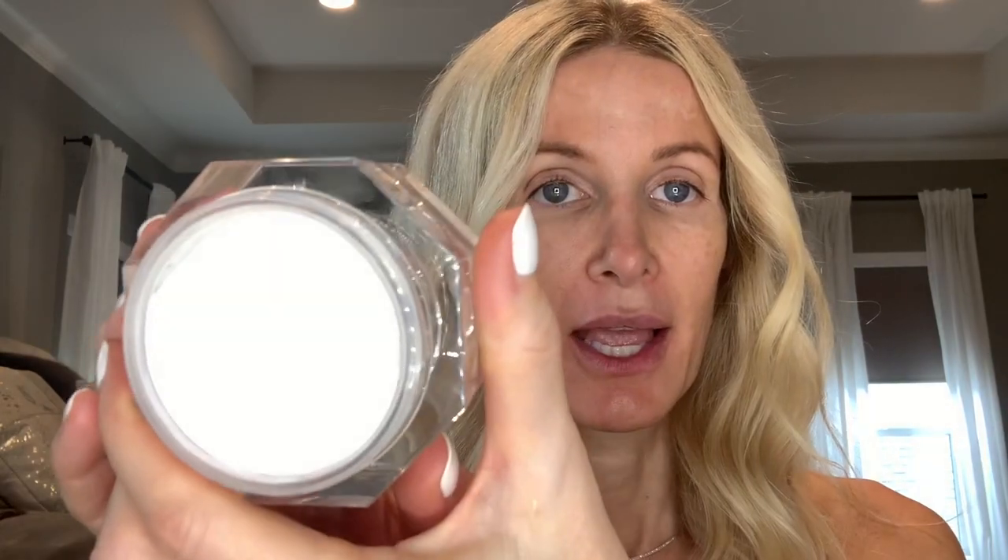Tip number one is to use a good moisturizer, because that's going to help your skin stay moisturized and look younger — super soft and luxurious. My personal favorite is Magic Cream by Charlotte Tilbury. It's very luxe, so creamy, goes on beautifully, and my skin immediately feels better after I put it on. It also makes a great base for your foundation. I'll be linking every item in my description box below.